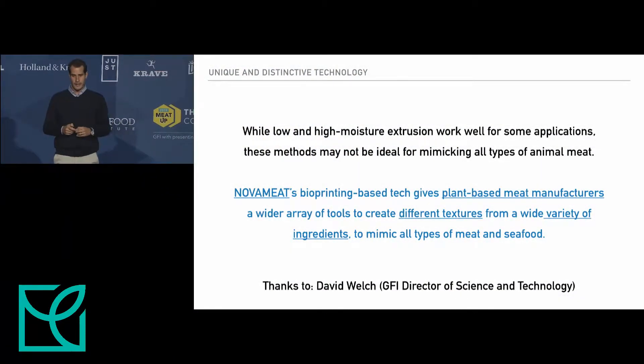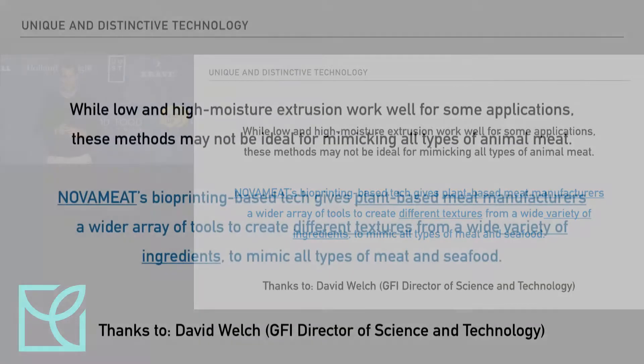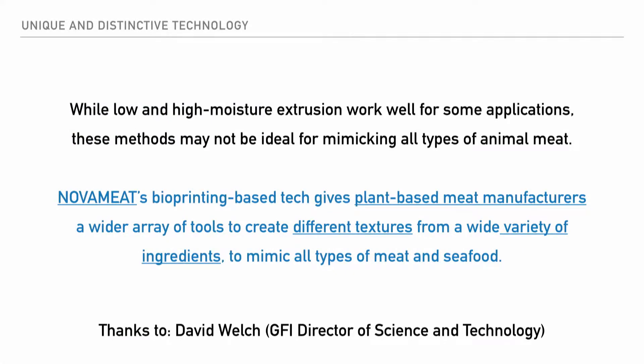I borrow these words from the director of science and technology at the Good Food Institute, David Welch: low moisture and high moisture extrusion works well for some applications, but there is a need for alternatives, especially if you want to create something that is not soy extrusion or wheat gluten extrusion. If you want to create pea extrusion and mix some proteins, you need an alternative technology. Our technology allows plant-based meat manufacturers to create different textures and use a variety of ingredients.